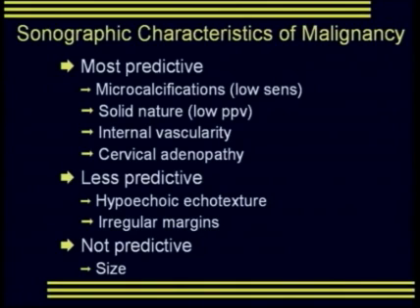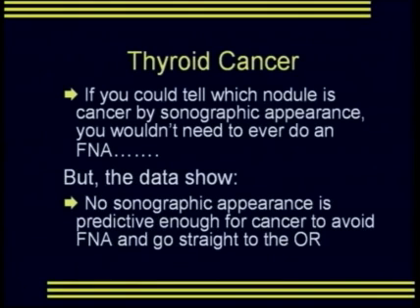In terms of sonographic characteristics of malignancy, most predictive are the presence of microcalcifications, solid nodules, nodules with extensive internal vascularity, and nodules with associated cervical adenopathy. Somewhat less predictive are hypoechoic echo texture and irregular margins. Not predictive is size. No sonographic appearance is predictive enough for cancer that we can avoid FNA and go straight to thyroidectomy.